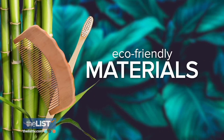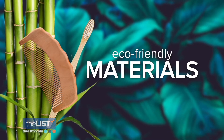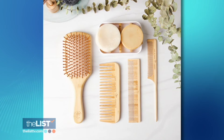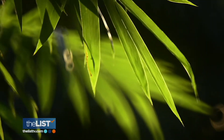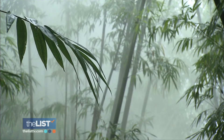Finally, Kennedy says to look for products made from eco-friendly materials like bamboo. She has bamboo hairbrushes, bamboo combs, bamboo toothbrushes, bamboo floss — all the things. Bamboo is better for the environment because it absorbs more carbon dioxide, the bad air, and it produces more oxygen, the good air.